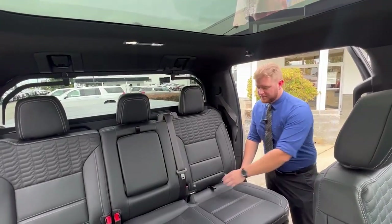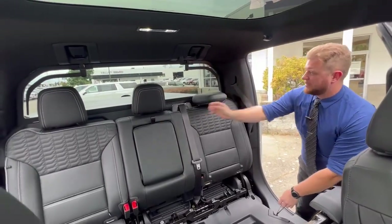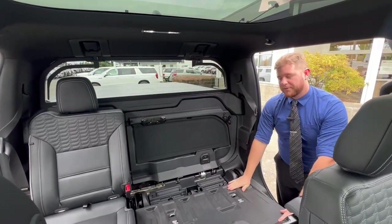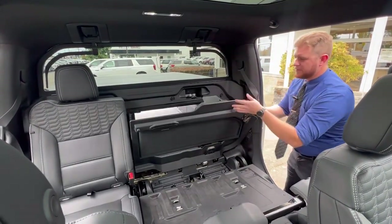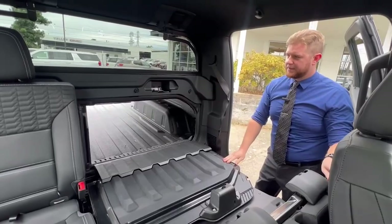With just a couple quick steps, you can increase your hauling capabilities by simply folding down the back seats to provide a larger flat surface in the rear, or you could lower this mid-gate panel for extended bed length all the way up to the rear of the front seats.